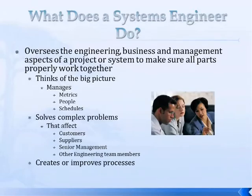So what would you do as a systems engineer? You would oversee engineering, business, and management aspects of a project or system to make sure all the parts are properly working together. Think of the big picture. You manage metrics such as quality or financial metrics, people, and schedules. You also solve complex problems that affect customers and suppliers, and you have to present to upper leadership — sell your ideas and solutions. You would also work on improving existing processes or designing new ones.